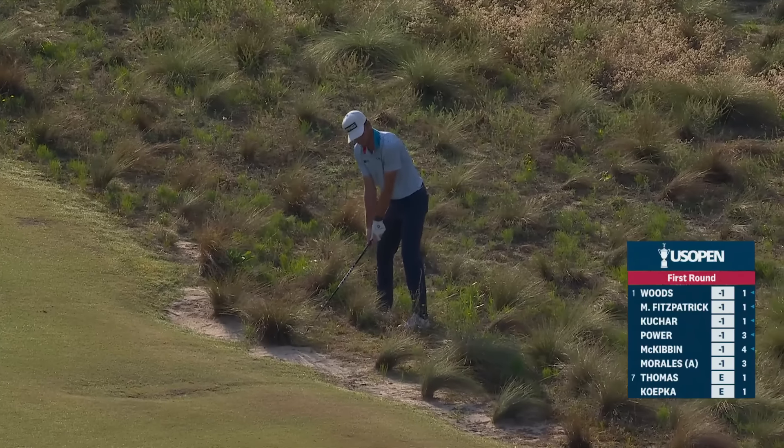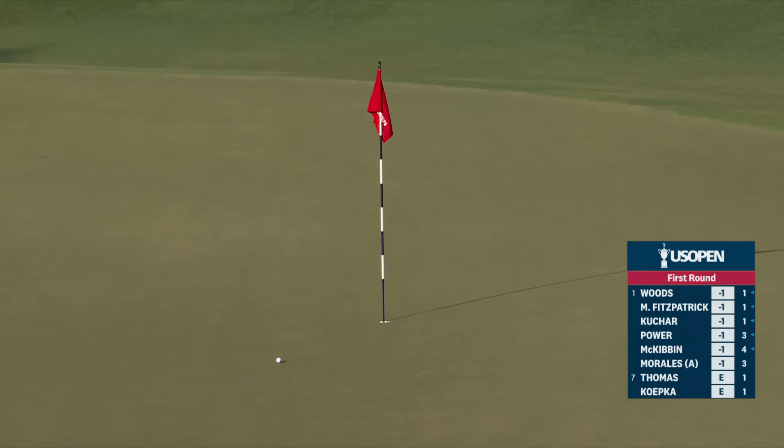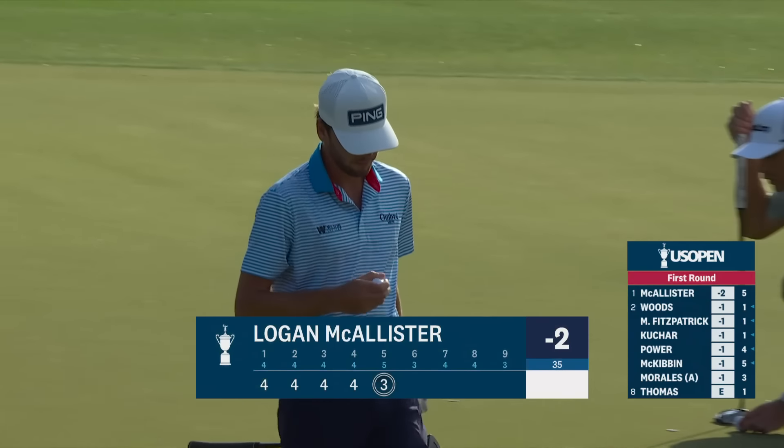Fifth hole, this is Logan McAllister. Very fortunate to have a lie there with all that wire grass around. And what a shot from the native sandy area — are you kidding me? That'll be for eagle. This is some hole, isn't it, the fifth? This green is wild. This eagle putt for McAllister at the fifth after that spectacular second shot. When he walked up there and saw his ball in the native area, he had to be thrilled that he could get a club on it. Boy, did he take advantage of it.